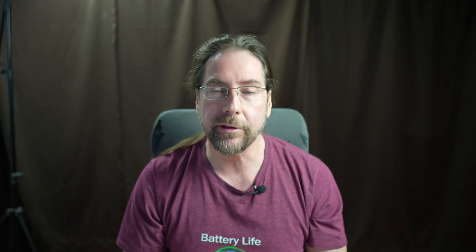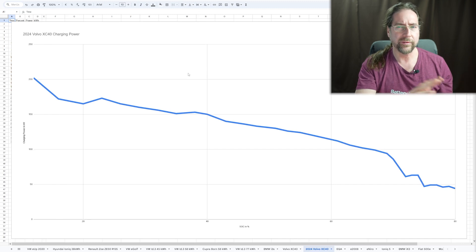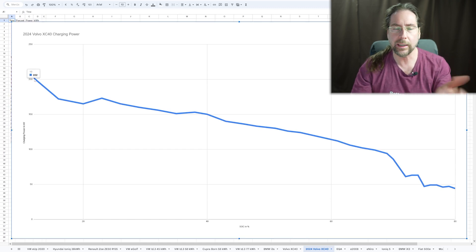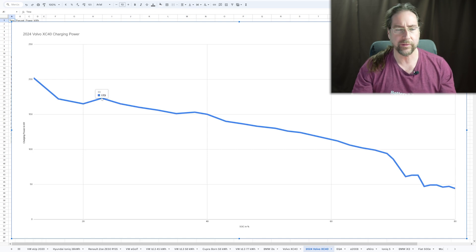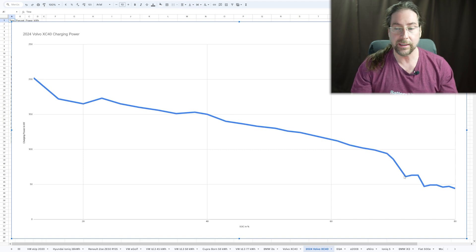Here we have the curve for the XC40, from 12–13 to 70 percent. The jumps up and down weren't that strong, but at the beginning we had 202 kW — on the C40 we had 208, so maybe it wasn't as warm. Down to 170–165 and then back up to 173 kW. Under 100 kW it was the same: at 67 percent it goes under 100 kW, then a few steps down to 60 and then to 47. I would leave around 70–72 percent — that's the right time.